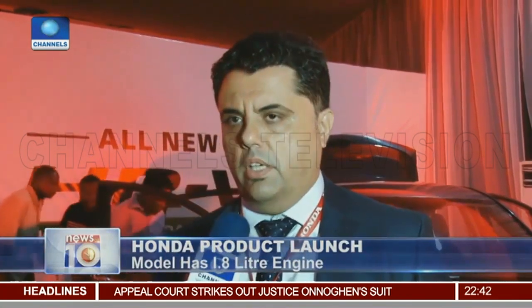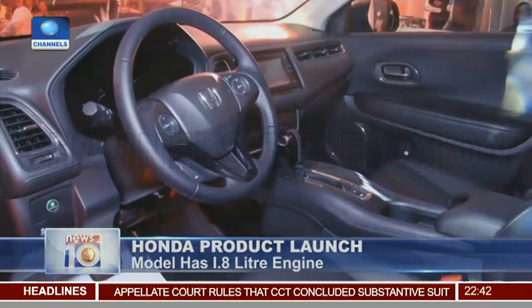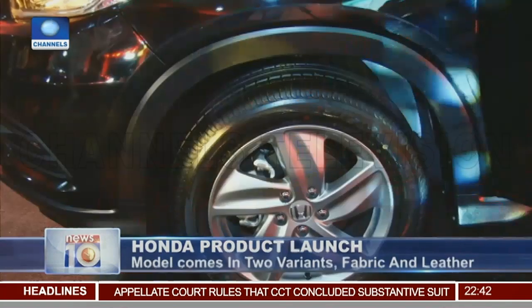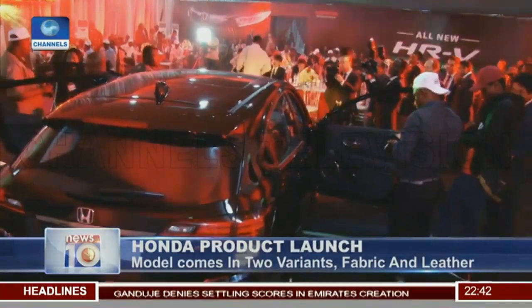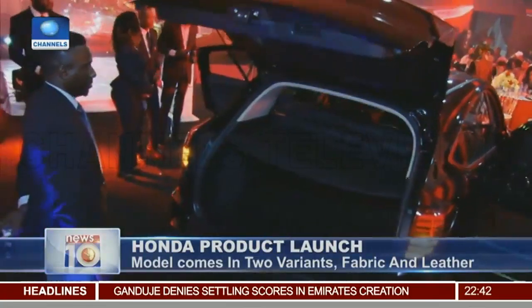With this particular car, we've given push-button start, LED lights, magic seats, with fabric seats priced at 9.9 million and leather seats at 11.2 million. With this made-in-Nigeria Honda HRV, Honda says it has enhanced its 40-year presence in the Nigerian market while maintaining global standards.